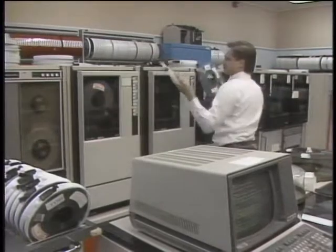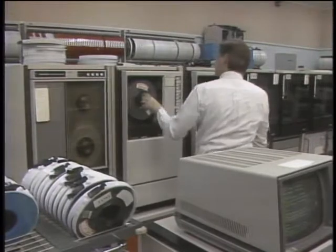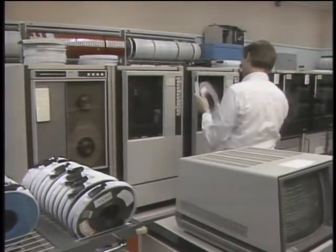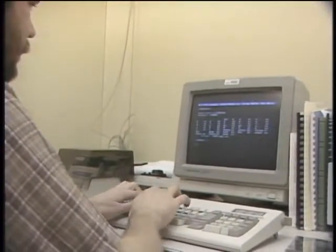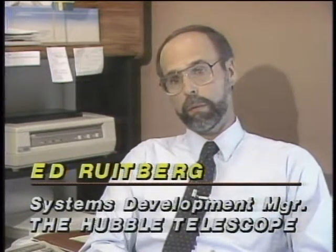Despite the massive computer power assembled at the Goddard Space Center with its many mainframes and minis, the systems designers know that for any computer system to be functional today it has to work in the personal computer environment. The systems go far beyond the processing capabilities of a personal computer, but the personal computer is the user interface, and the ultimate customer is the one sitting at their personal computer.